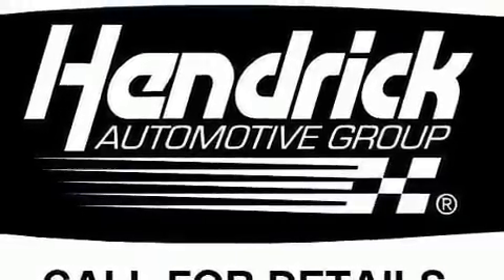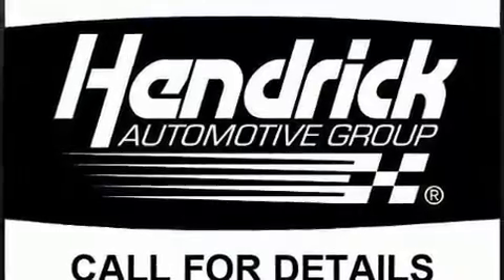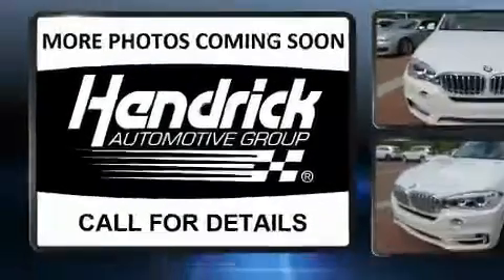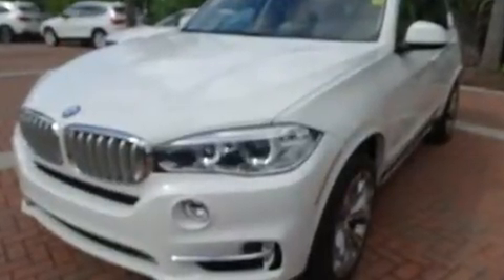BMW infused the interior with top-shelf amenities such as automatic dimming door mirrors, a power rear cargo door, and seat memory. For drivers who enjoy the natural environment, a power moonroof allows an infusion of fresh air.